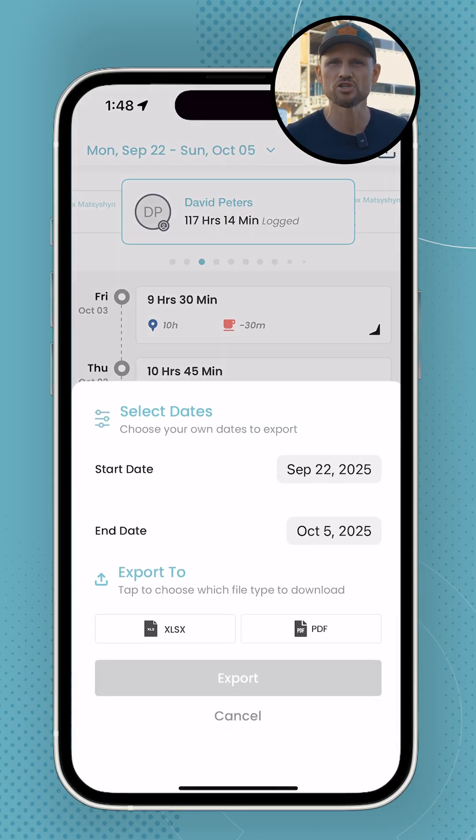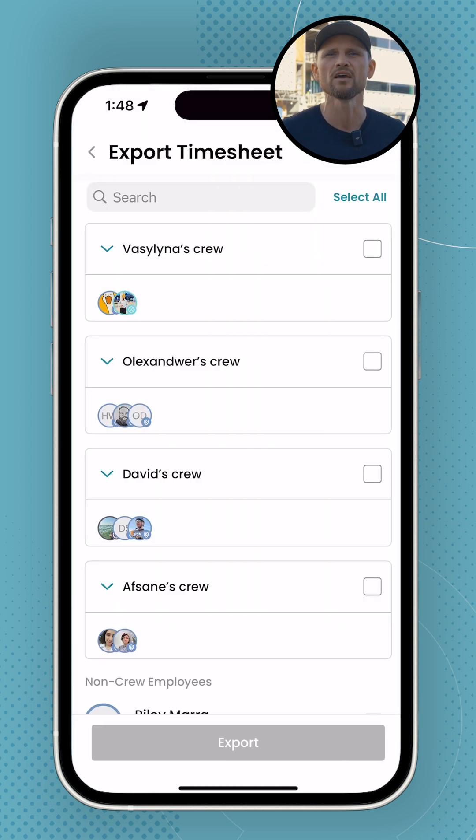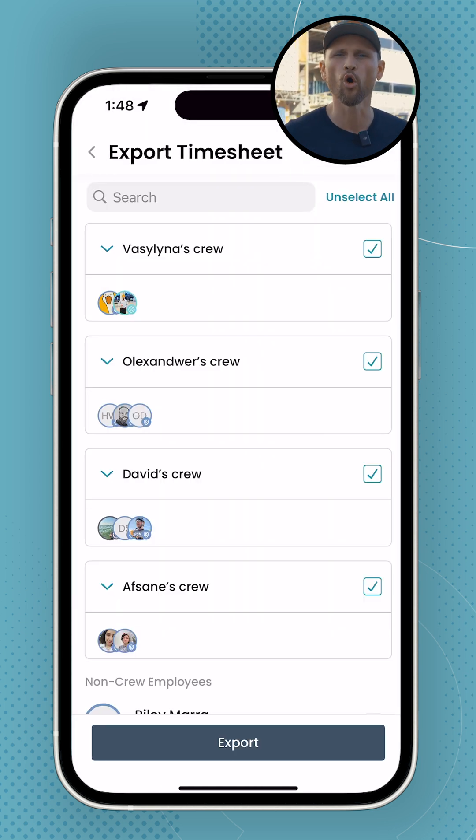Nothing is easier than running payroll inside of our app. You go to timesheets, you hit export, you select all the employees that are getting paid, and then you can export it directly to QuickBooks or Xero, or to an Excel or PDF document. It's as easy as that.